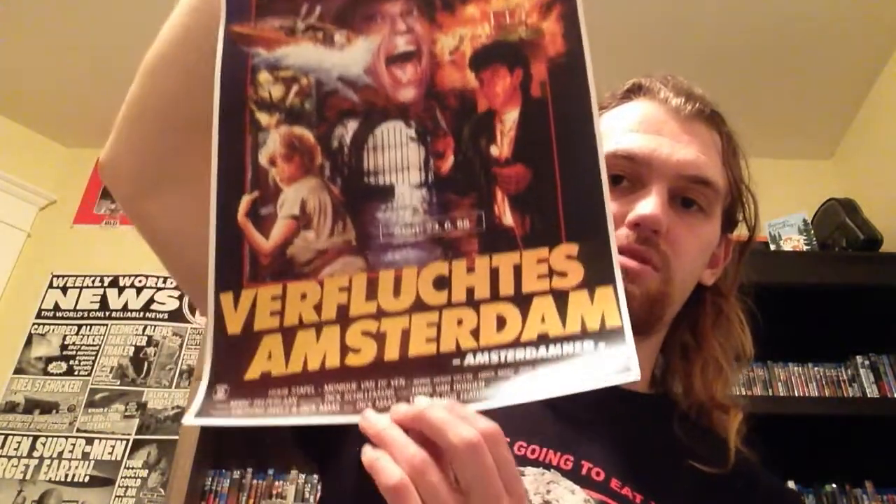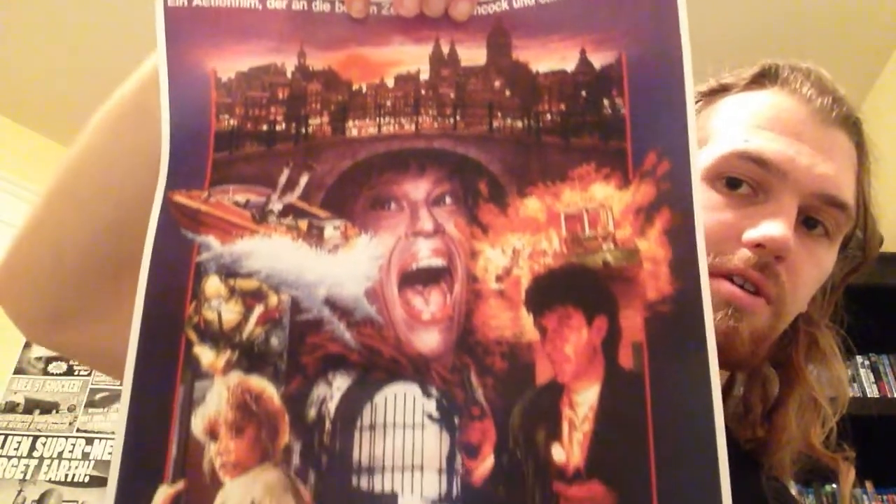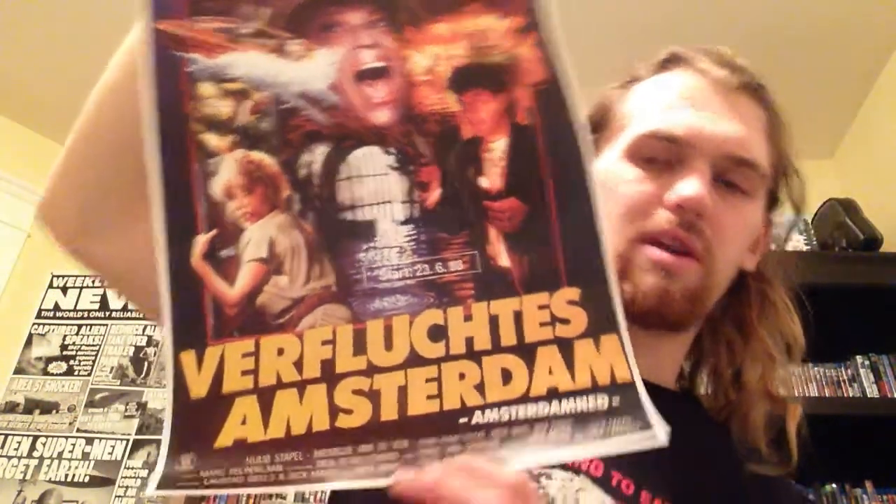Next up, this is an awesome film. This is actually an international poster — the film itself is Dutch, but this is, I believe, a German poster. This is for Amsterdam, the Dick Maas film. I did a movie-to-Blu-ray review of this one. Really awesome artwork. It's kind of cool that it'd be in Dutch since it's a Dutch film, but I believe it's German.